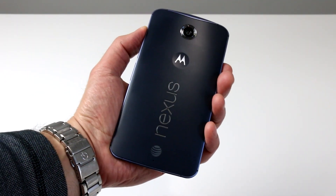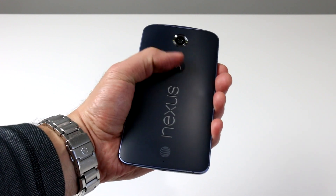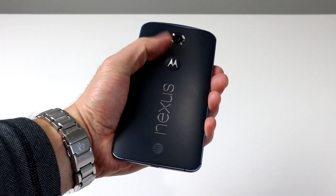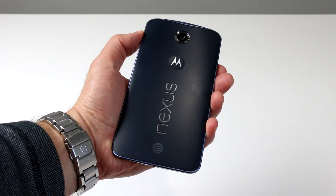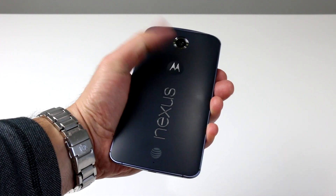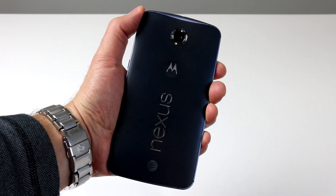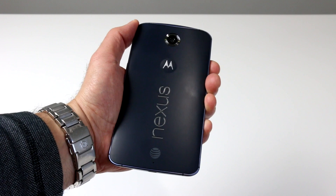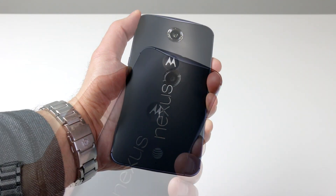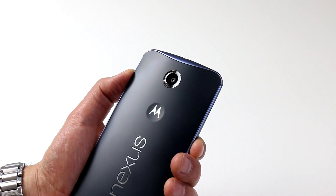The backside of the Nexus 6 is built with a matte finish high-density plastic, with its signature indented Motorola batwing logo to help orientate your hand on the rear of the device. Unfortunately, though it looks great and feels really solid, it is an absolute fingerprint and skin oil magnet that gets mucked up pretty easily. Back here as well is the Nexus 6's 13 megapixel rear-facing camera.